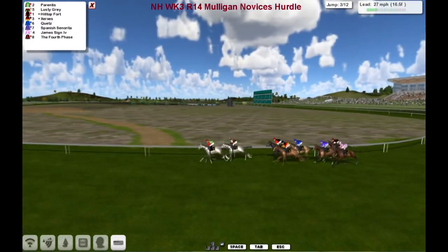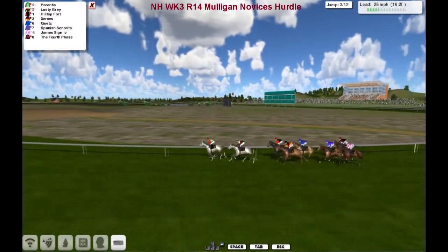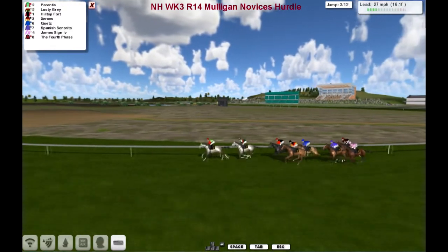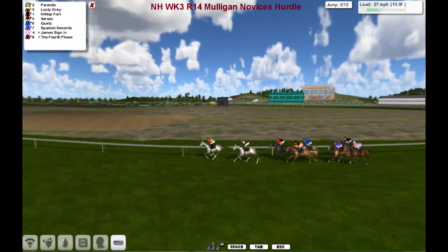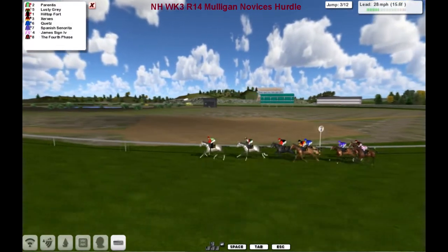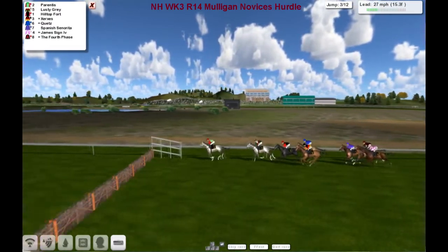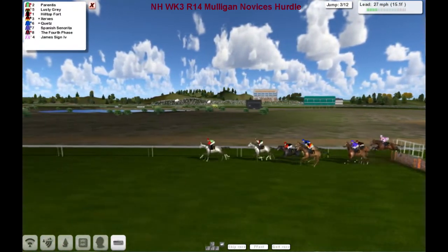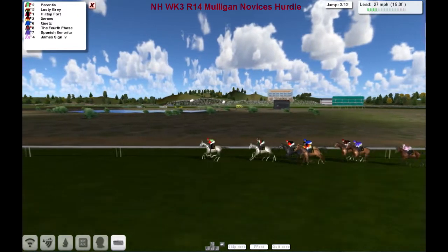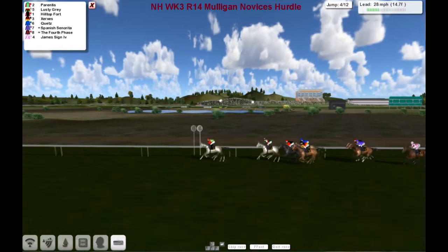This is a tight inner track of a mile. Obviously a track I'm not familiar with. But it's Parentis leading from Lusty Gray, and we've got Hilltop Fort. Xerox as they come to the third. Down on the fence, Cutes. Then the fourth phase, Spanish Centuryreader and James Sign.